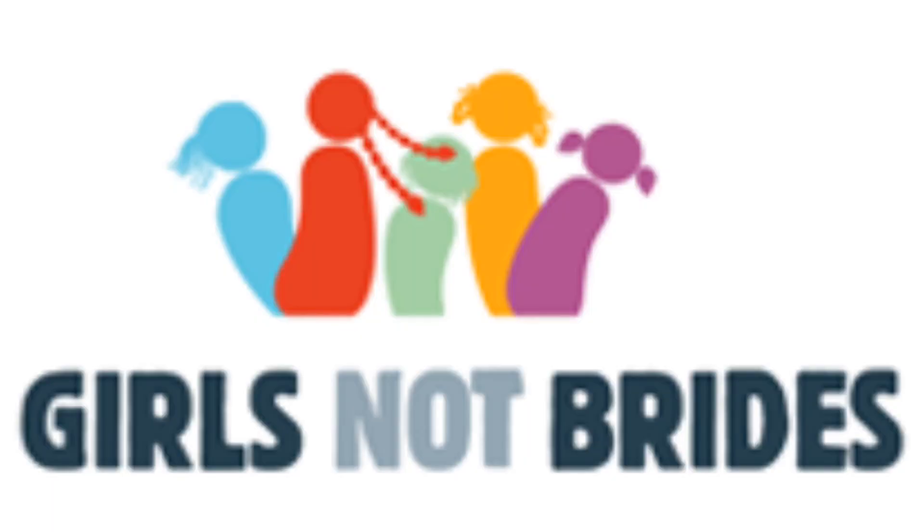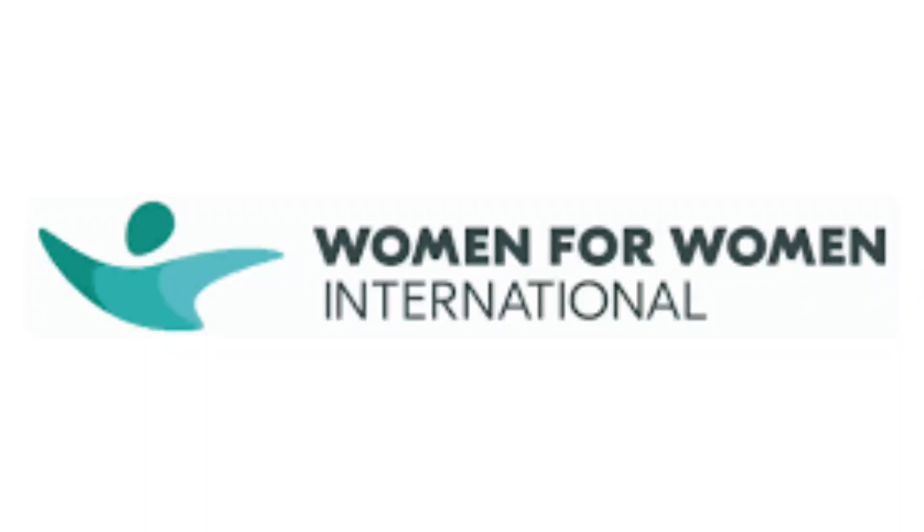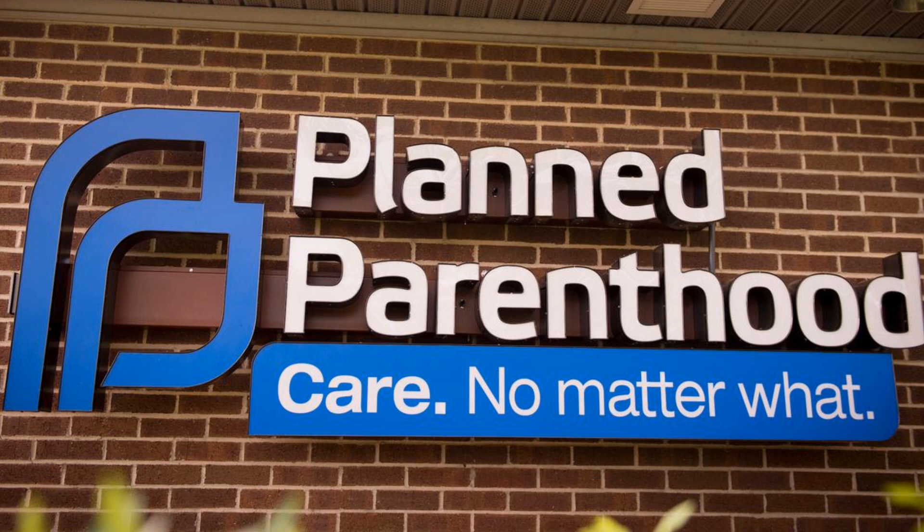Another really important organization is Girls Not Brides — a global partnership that works to end child marriage and promote the rights of girls around the world. Next, Women for Women International, a charity that provides resources and support to women survivors of war and conflict, helping them rebuild their lives and communities. The last organization I'm going to mention is Planned Parenthood. They help women, non-binary people, trans people, and men — really everyone. They do STD testing at a much lower cost and fight for reproductive justice.